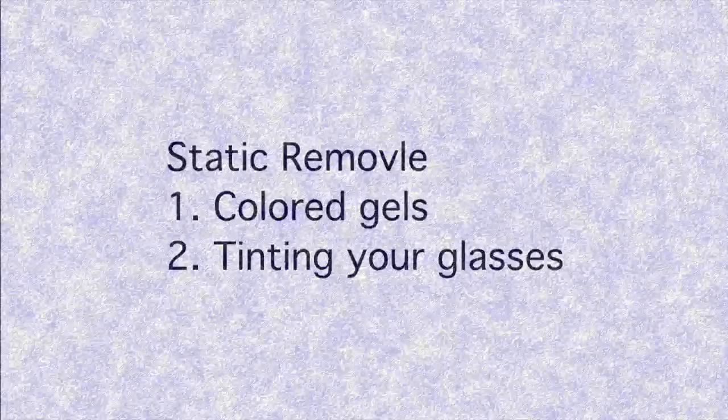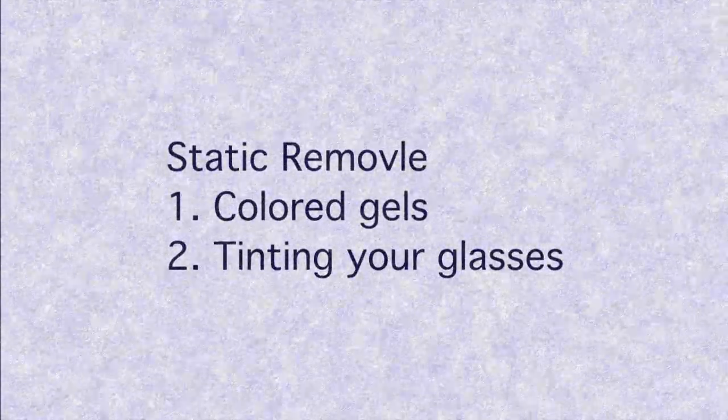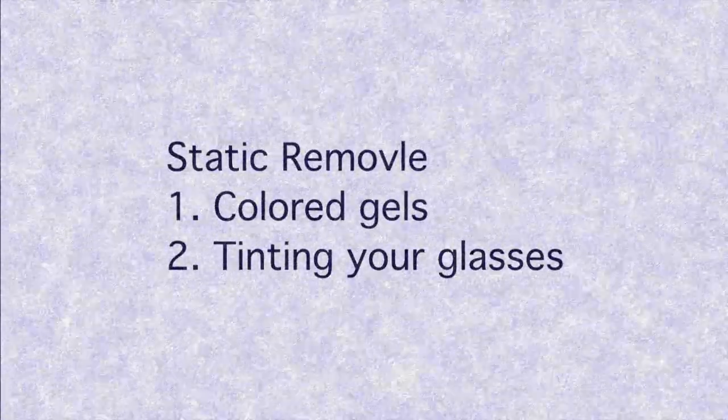It is possible to get rid of the static by using colored gels or tinting your glasses. In this book, I will show you how to determine what color static you see so you can get your glasses tinted.